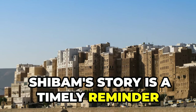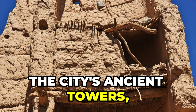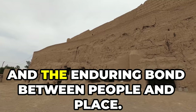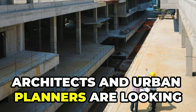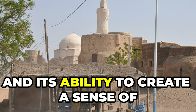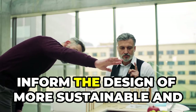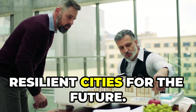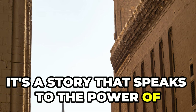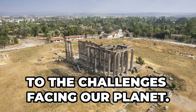Shibam's story is a timely reminder that even in a world increasingly dominated by steel and glass, there is much we can learn from the past. The city's ancient towers, constructed from the earth itself, stand as a testament to sustainable living, community collaboration, and the enduring bond between people and place. Architects and urban planners are looking to Shibam for inspiration, studying its unique approach to climate control, efficient use of space, and its ability to create a sense of community in a dense urban environment. But Shibam's legacy extends far beyond architecture — it speaks to the power of human ingenuity, the importance of preserving cultural heritage, and the need to find harmonious solutions to the challenges facing our planet.